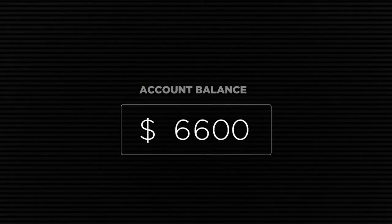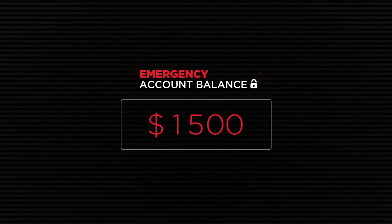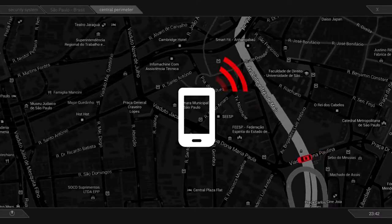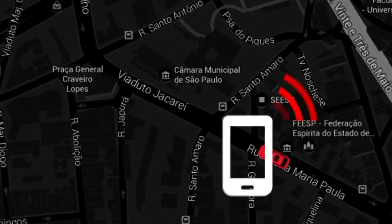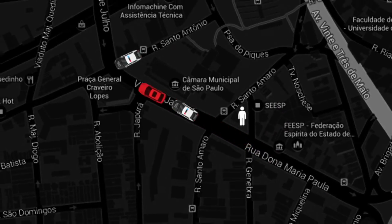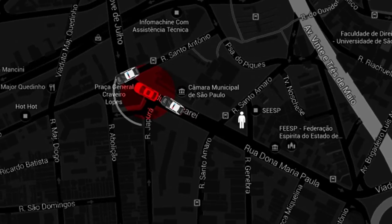Regardless of the client's account balance, just a small part of it is shown, drastically reducing the chances of the victim staying under the kidnapper's power. In the event that the kidnapping continues, an app installed in the victim's mobile phone reports their location in real time, allowing authorities to trace and safely rescue them.